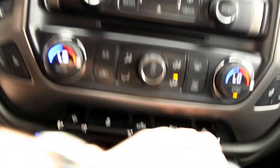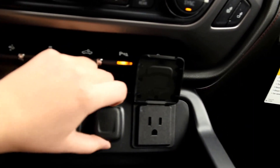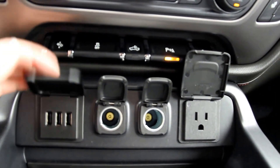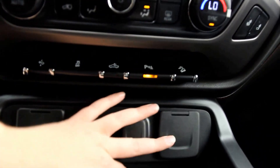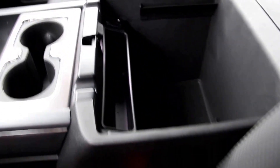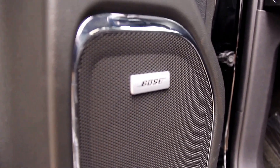It also has heated seats, a 110-volt power AC outlet, 3 USB plug-ins, OnStar, a universal home remote, 2 additional USB plug-ins, and a Bose premium sound system.